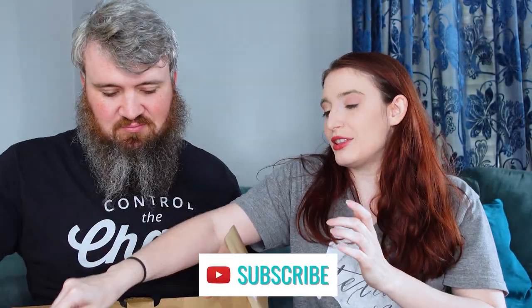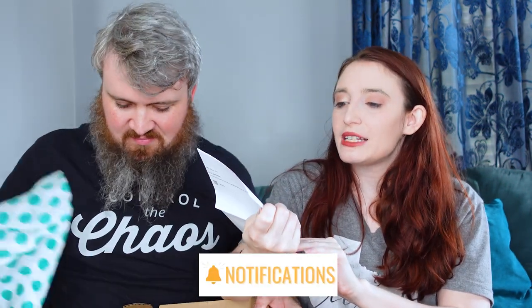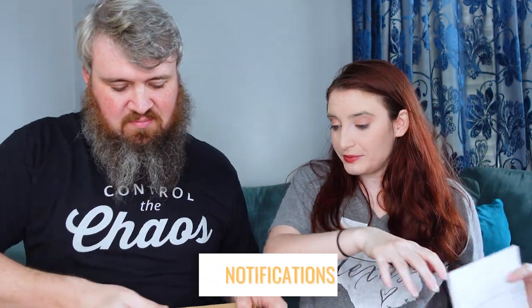All right, so this has to be the fun box. It says 'fun box,' so it must be — there are 10 items in here, and this was $32.